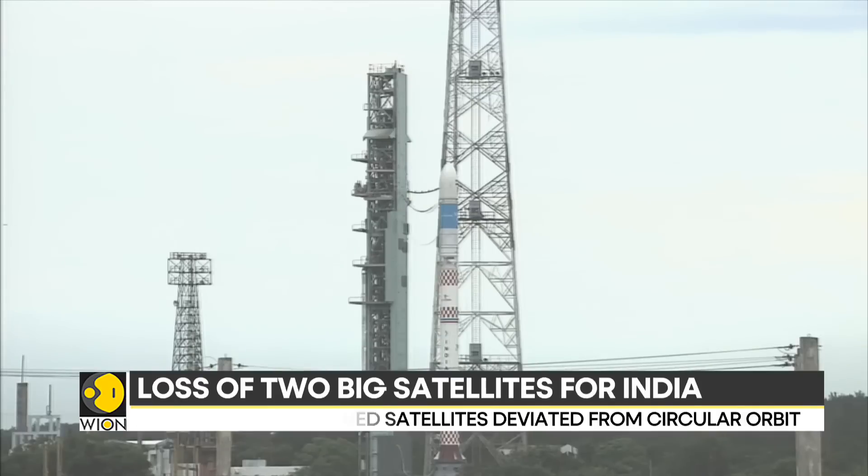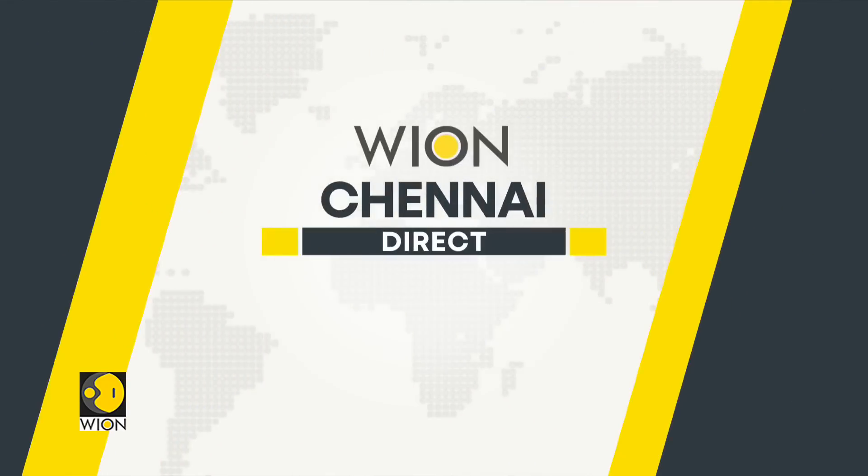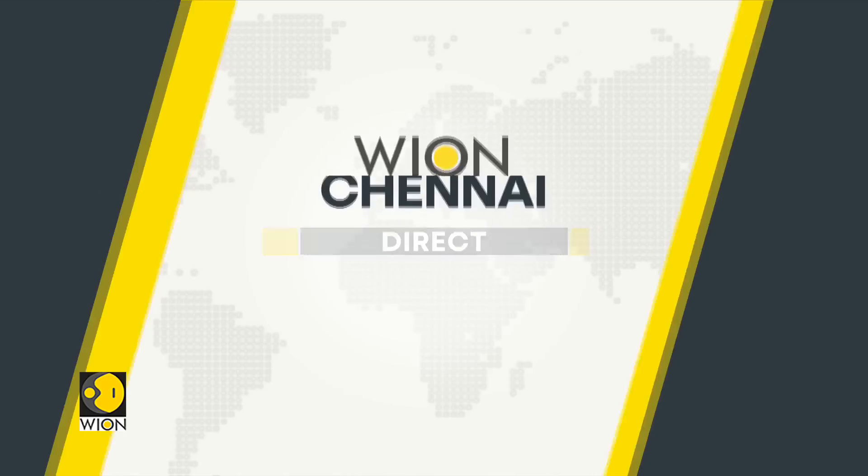For more on this, our correspondent Siddharth MP has sent us this report from Chennai. The first ever flight of India's small satellite launch vehicle has ended up unsuccessful after a failure in a sensor was detected.